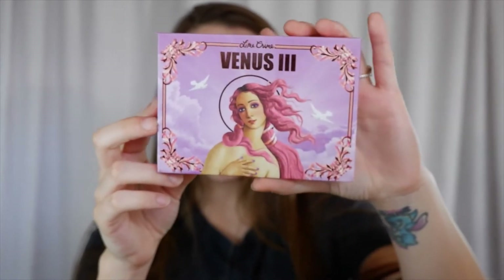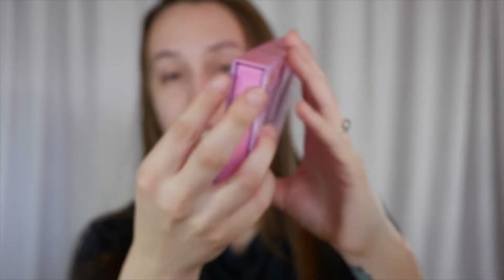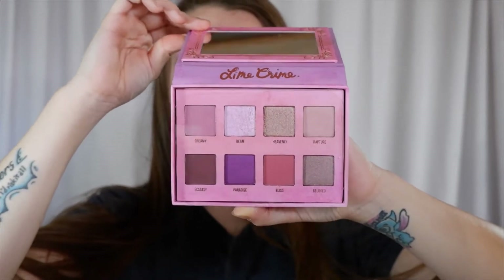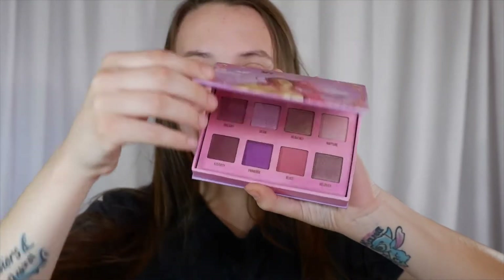Alright, so jumping right into this video. The first product we're getting into today is an eyeshadow palette, and this palette is from Lime Crime — the Venus 3 eyeshadow palette. This is the front of it, this is the back of it. This palette is vegan and cruelty-free. Opening it up, this is what we're working with shade-wise — really pretty, very purple-dreamish.